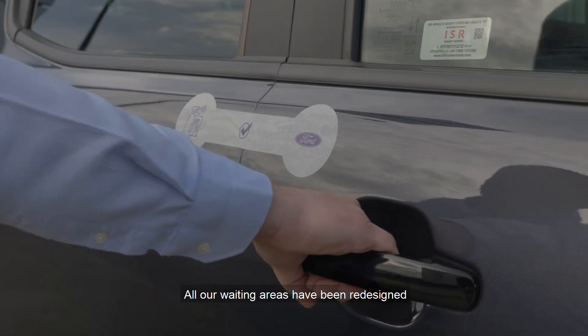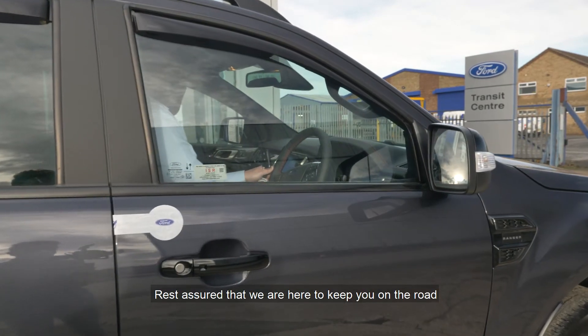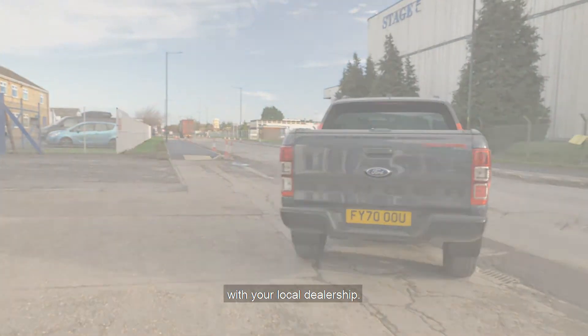All our waiting areas have been redesigned to have seating two metres apart. Rest assured that we are here to keep you on the road and if you have any questions please don't hesitate to get in touch with your local dealership.